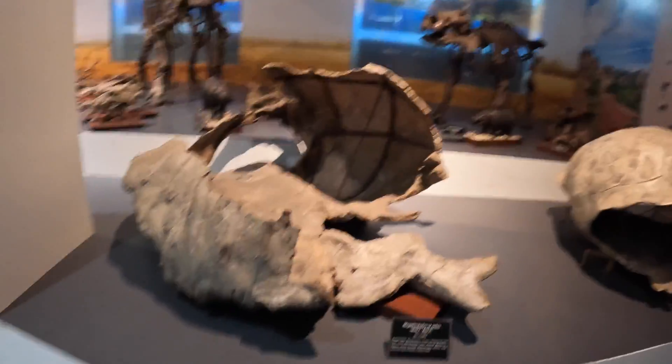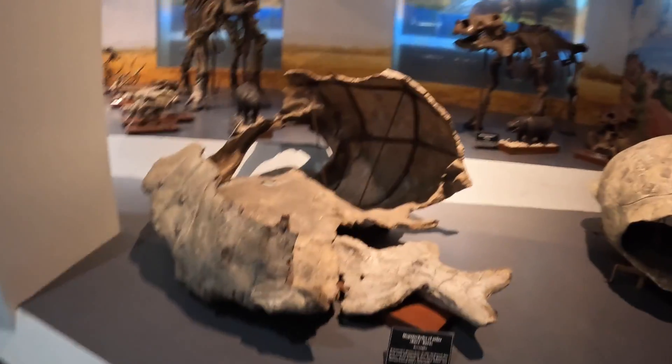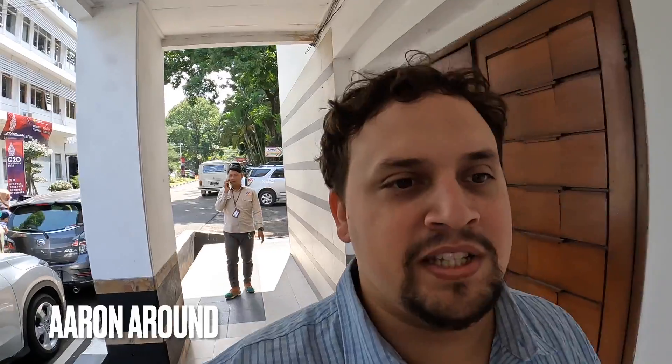This is what I feel like sometimes — caveman. This is a massive turtle shell. So today we're going to the Bandung Geological Museum, and I heard they got dinosaurs here.